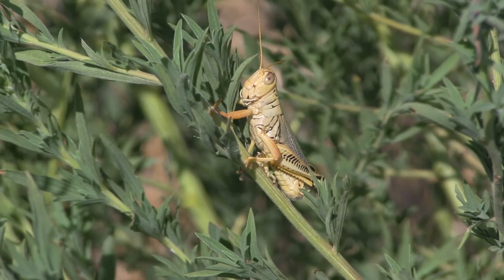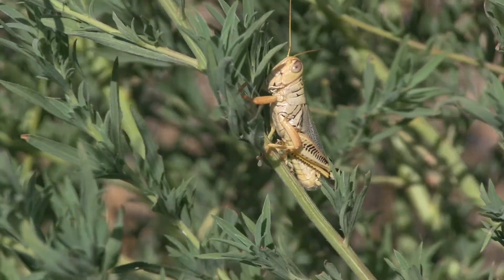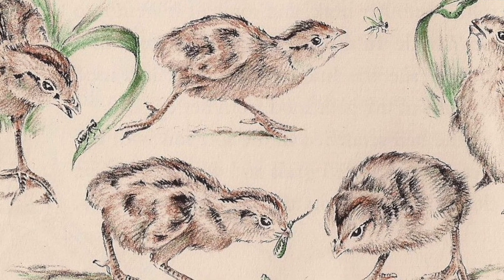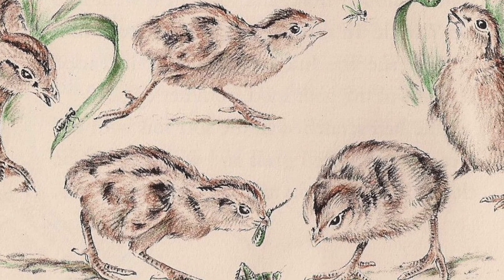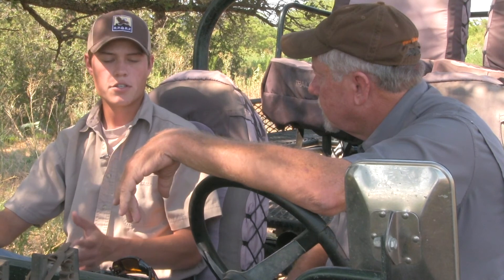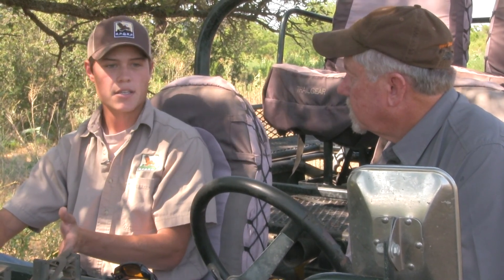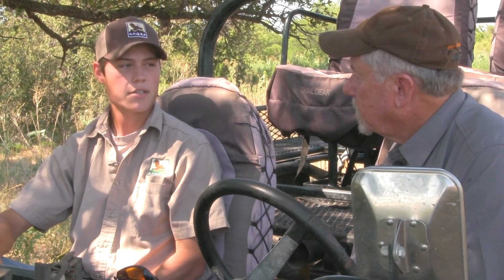All life stages of quail need insects for something very important. For chicks, we need those insects for growth and development — not just the protein, but amino acids and various other things required for feather development. Things that need a lot of energy, such as laying females — laying eggs takes almost twice as much energy as not laying. So when May rolls around, those quail are looking for something with a lot of energy, and insects are important.